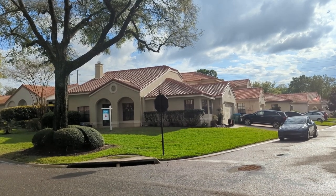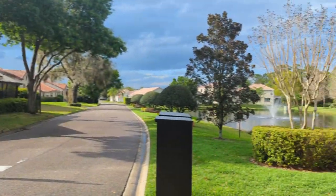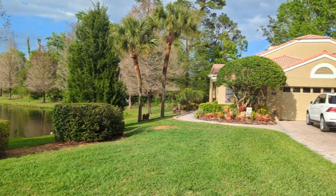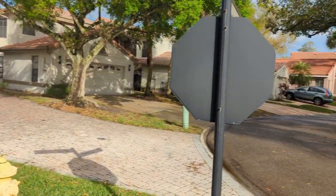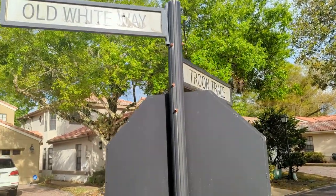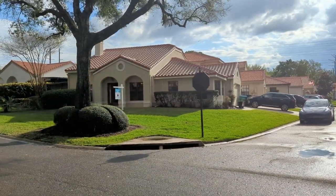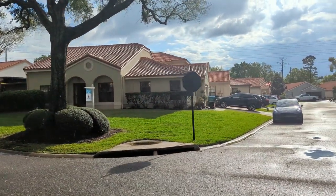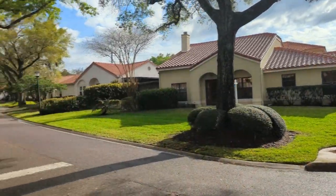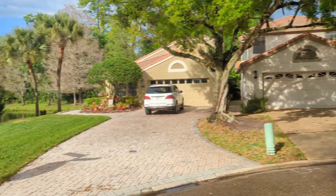I'm top Winter Springs Realtor Scott Garrison with Remax Town & Country. We're at 1000 Troon Trace — that's Troon as in T-R-O-O-N — Winter Springs, Florida 32708. The purpose of this video is to give you what you can't see when you just look at the best pictures online on Realtor.com, Zillow, or Homes.com. We're gonna do outside and we'll do inside.